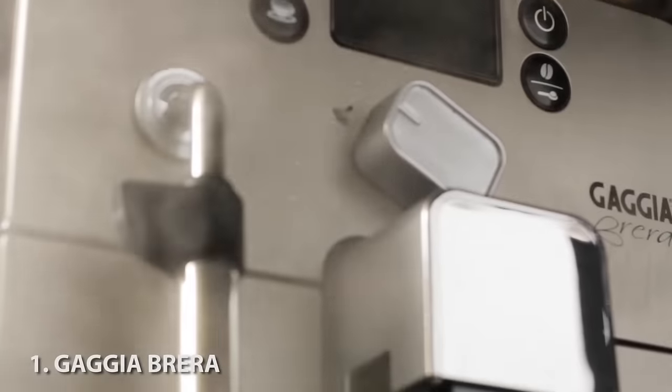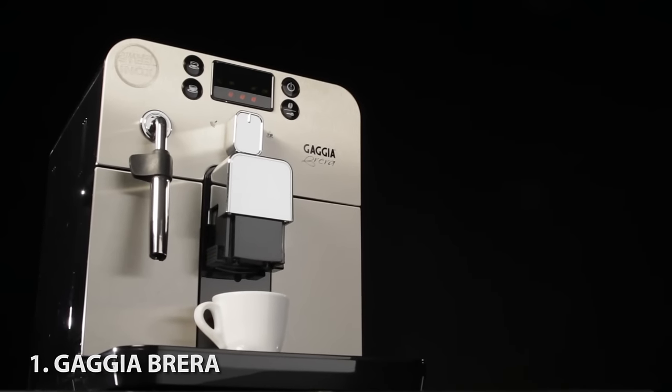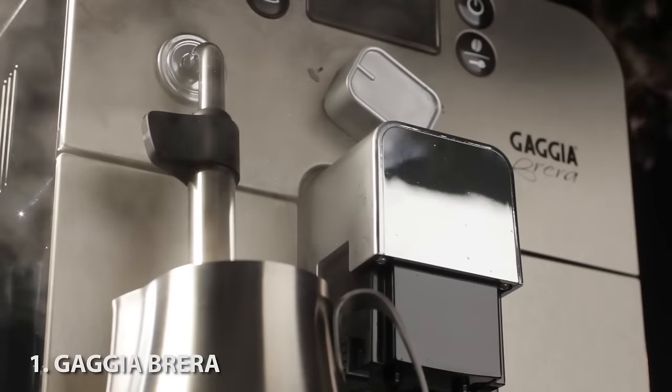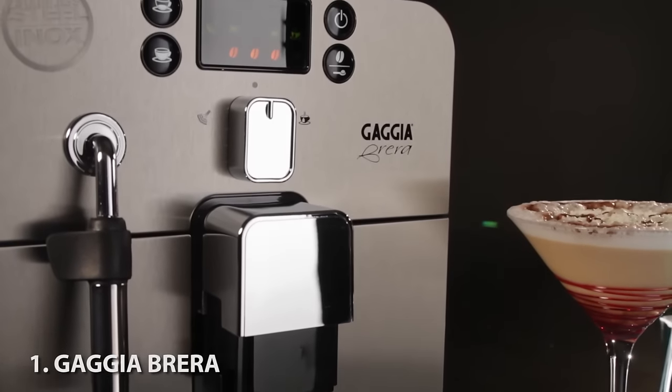First up, we love the Gaggia Brera. Not only is it one of the most affordable super automatic machines on the market, it's compact and super easy to use. You can program coffee size and strength, plus you can make delicious froth for milk-based drinks with a no-skill-required auto frothing steam wand.